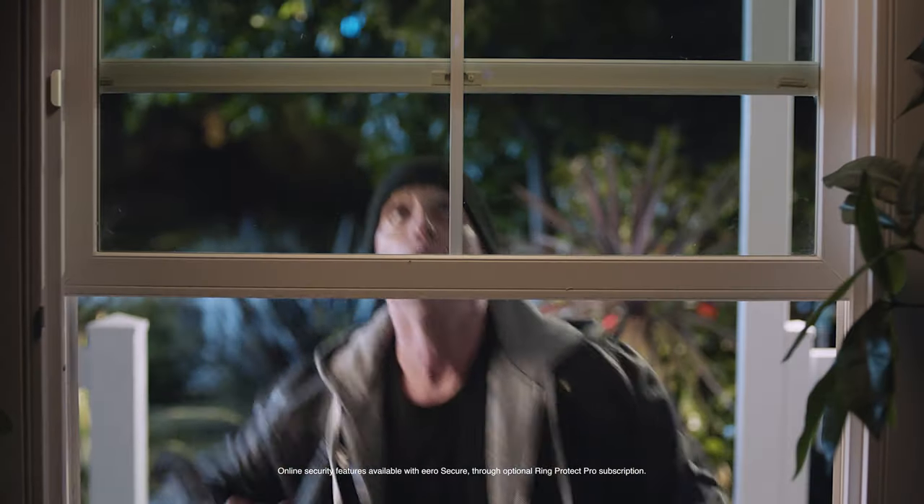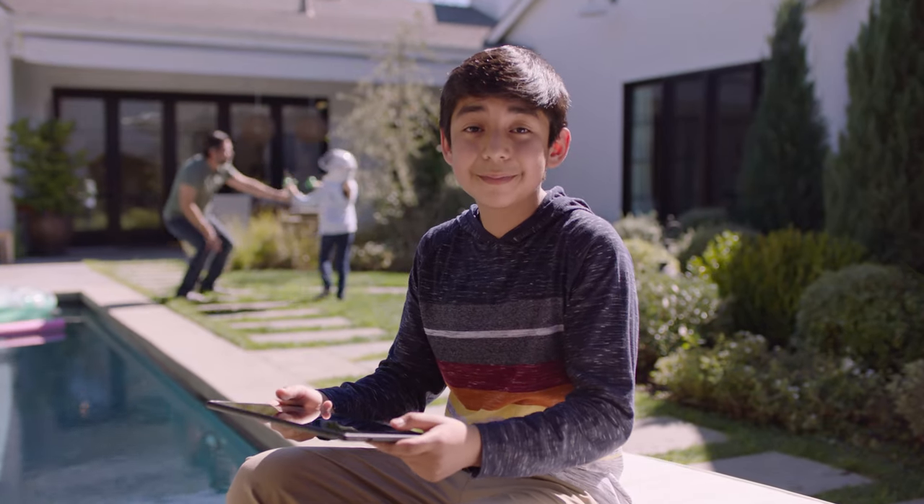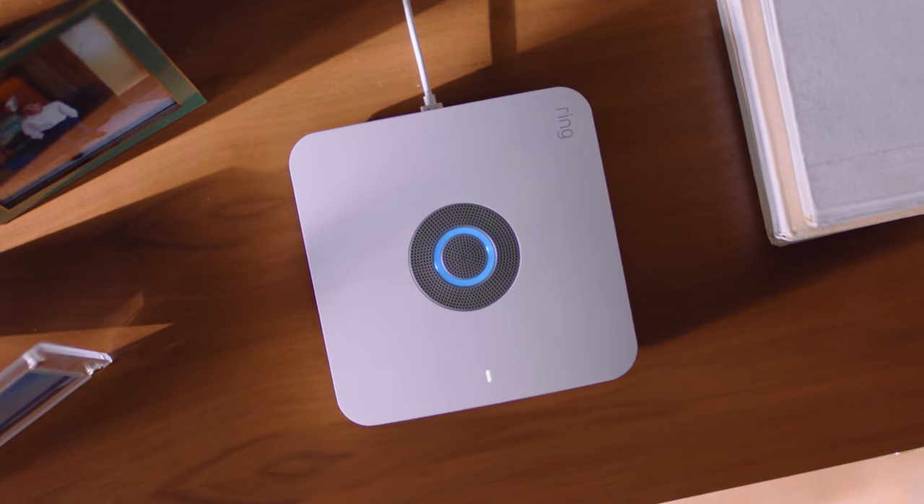So whether it's intruders, fires, floods, digital threats… or how about just some better Wi-Fi around here? That too. Ring Alarm Pro makes it simple.